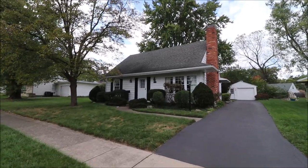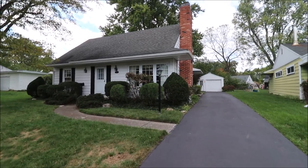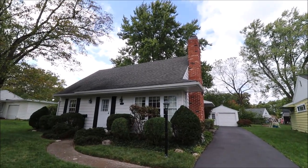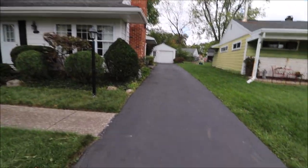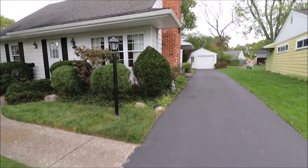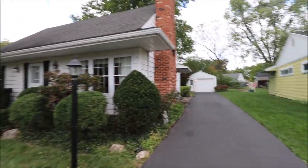Hello and welcome to 1205 Kim Lane, Kettering, Ohio. Here I'm walking up to the front of the home. First thing I notice is we have what appears to be a newer dimensional shingle roof. The driveway looks like it can't be more than a couple years old. Just a cute, cute house here.